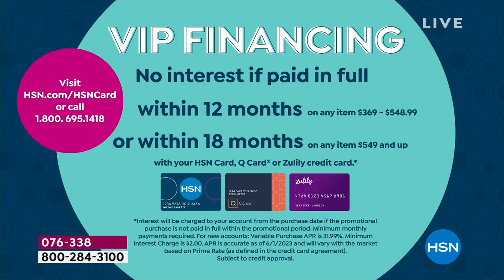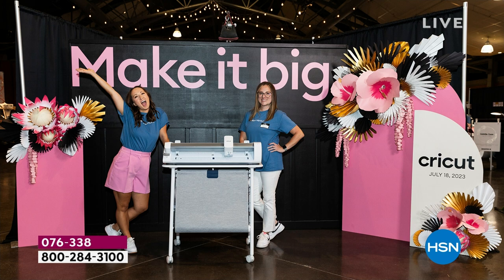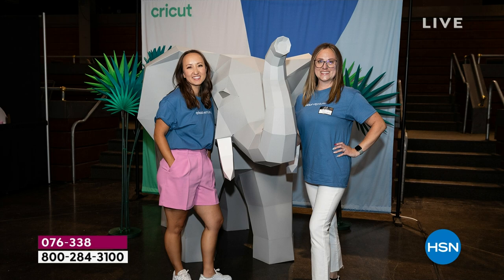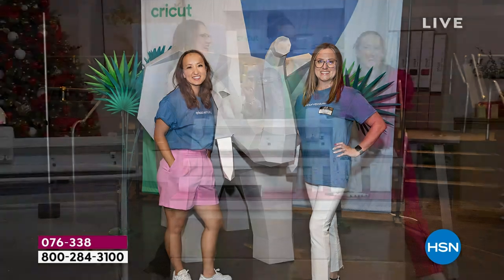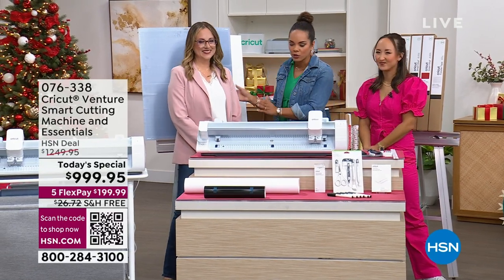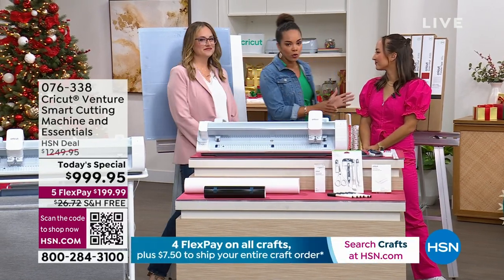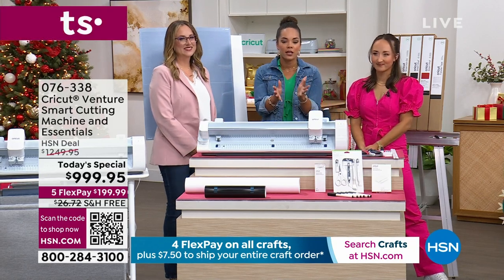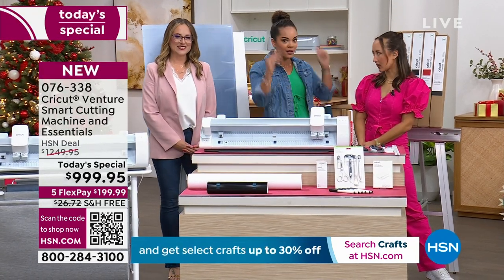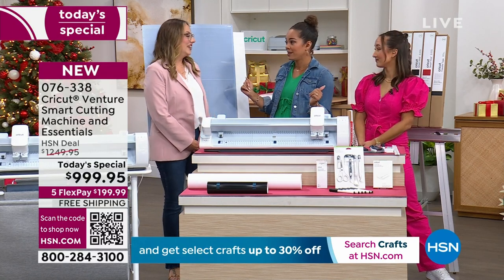We are tag-teaming it because we are going to show you everything that you can make. Chelsea Carson is here with me, and we also have Jill. Chelsea works really closely with the Cricut team. Jill joined the team a couple of years ago and is here to help show you all the endless projects that you can make. The sky's the limit with this machine.